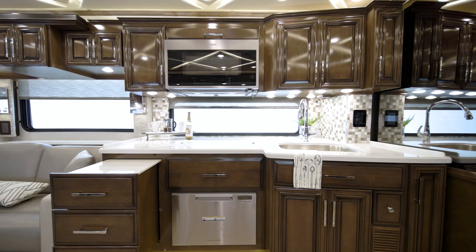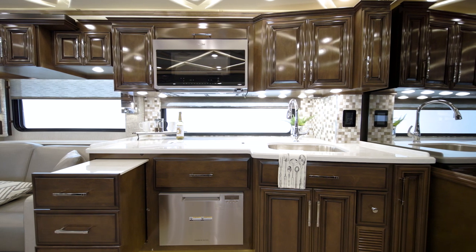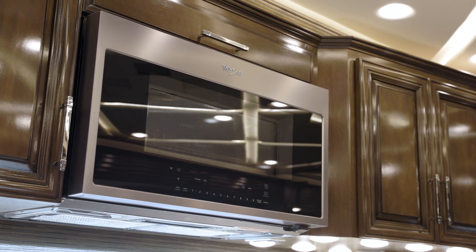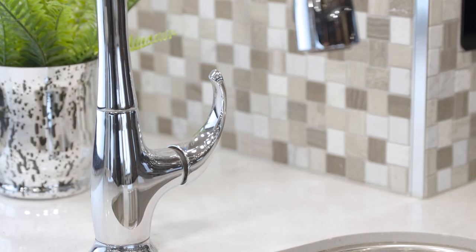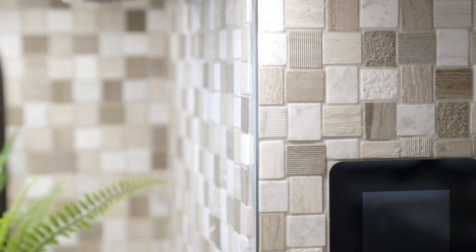Now we'll move into the Mountain Air kitchen, where you'll find everything you need to cook like a pro. The appliance suite, shown here, includes a stainless steel convection microwave, a Whirlpool French door refrigerator, and a recessed induction cooktop. Super-polished, solid-surface countertops are highlighted by an elegant tile backsplash.